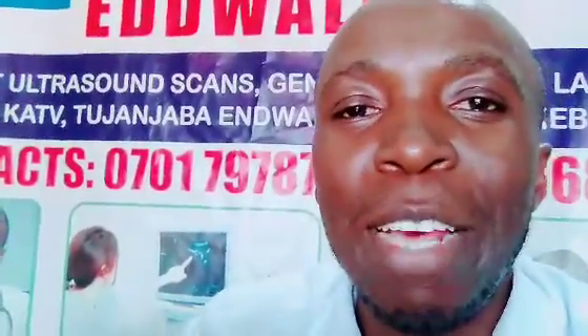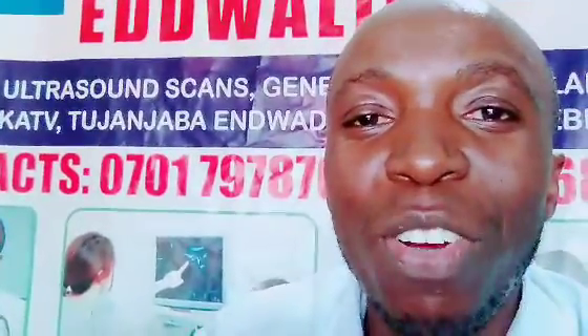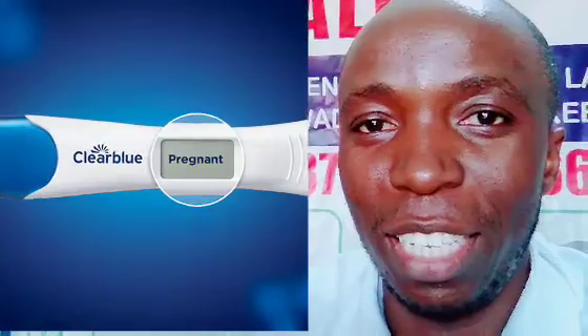Gerald Massa, the health educator, is the name of the channel. If it's your first time here, on this channel we create awareness about fertility and reproductive health. If you are trying to get pregnant and having issues, this is the right place for you.